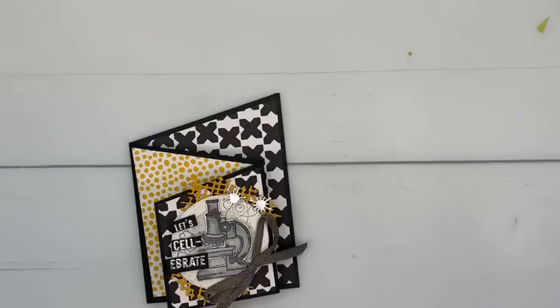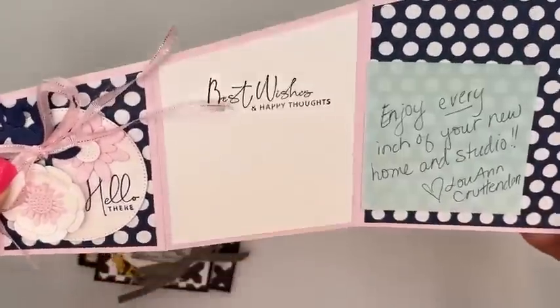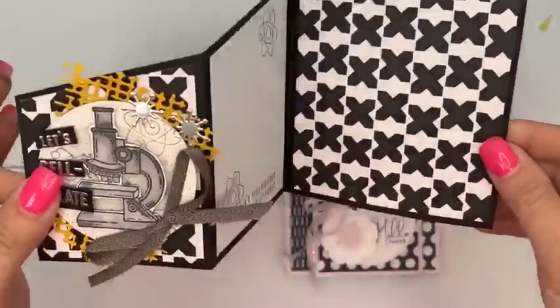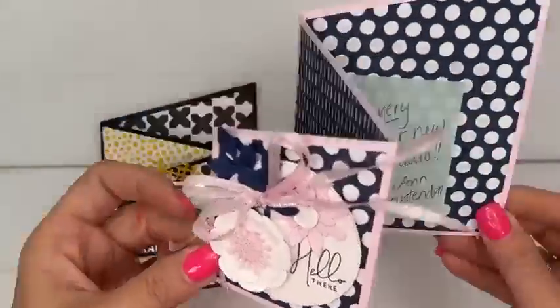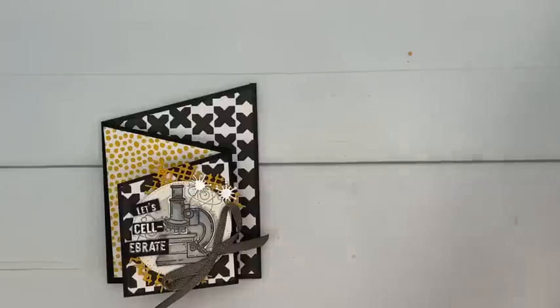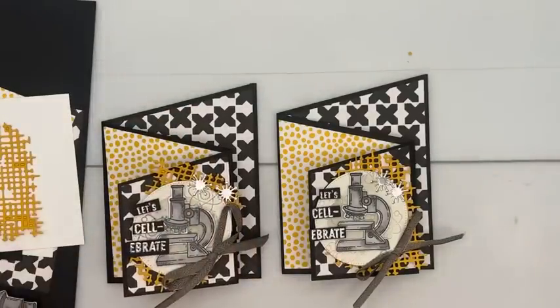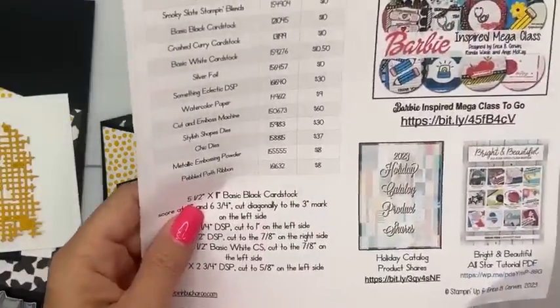This third card is a case from a card Luann sent me last week — I left it sitting out and made another version of it. Thank you Luann! I'm really going to start keeping the fun folds you guys send me as inspiration, putting them in a special file for when I need fun fold ideas. This card has a lot of pieces and measurements, but other than that it's pretty easy.